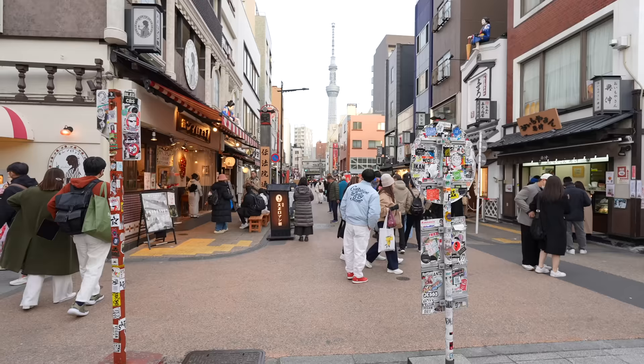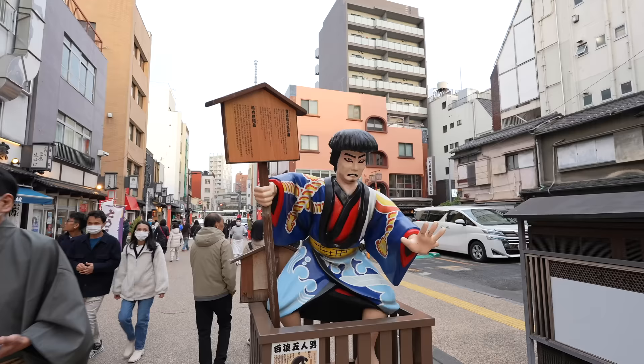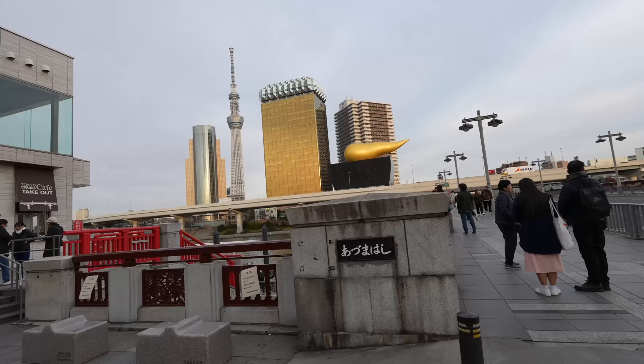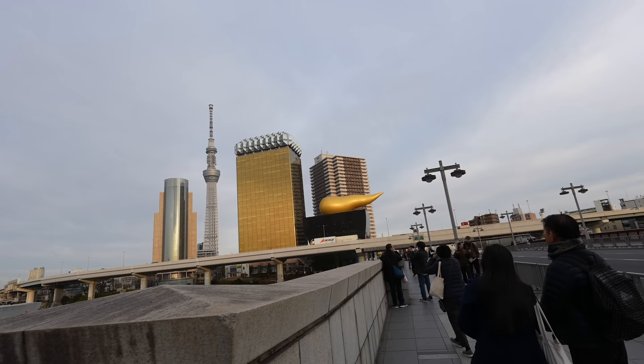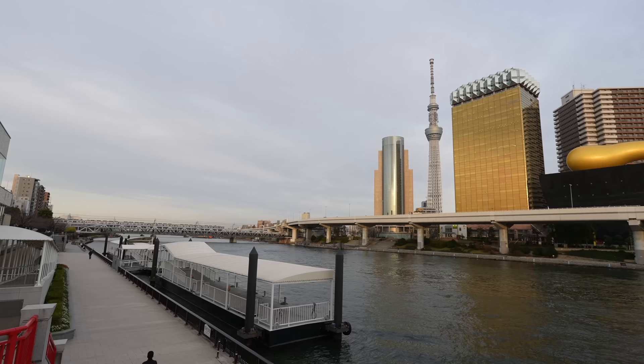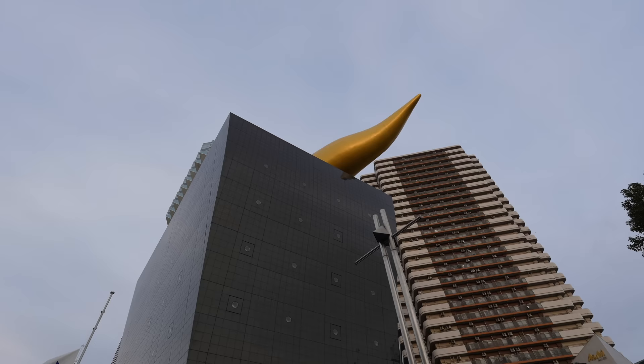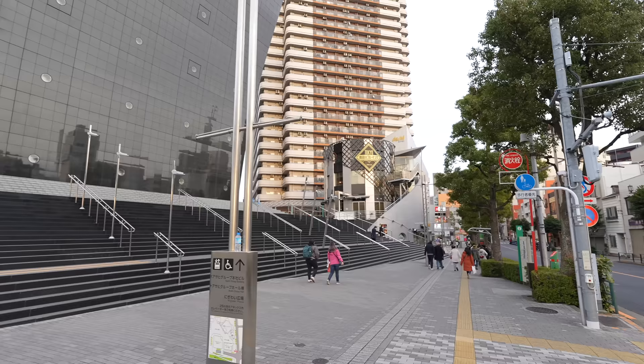From here to Tokyo Skytree you can technically walk — it's about 15 to 20 minutes, not bad. You need to cross the bridge where you can see the Asahi Headquarters and also the Tokyo Skytree. I love the view from here — there is a train, the river, and the Skytree. It is beautiful. That's the golden foam — everyone can realize it's the foam. It's art.